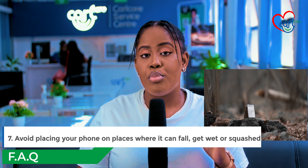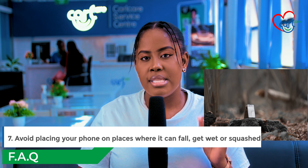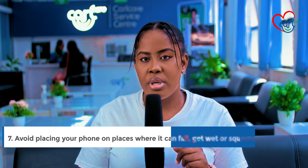Number seven: store your phone properly. When storing your phone, ensure that you store it in a safe and secure place that is not subjected to falling or dropping, which could break the phone's screen. And that's it for today's video.